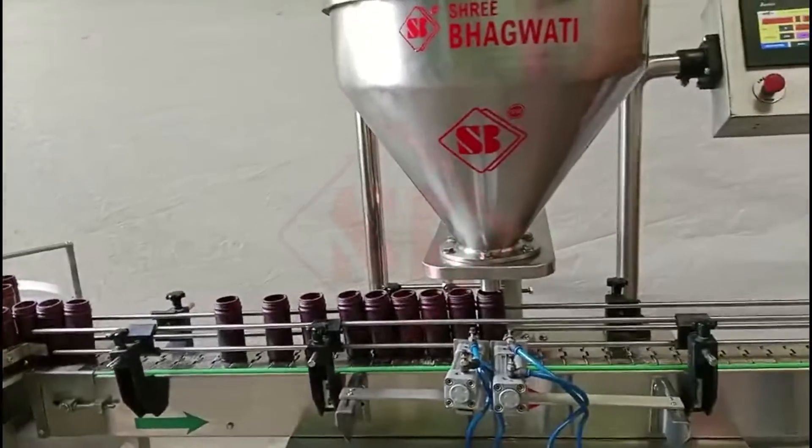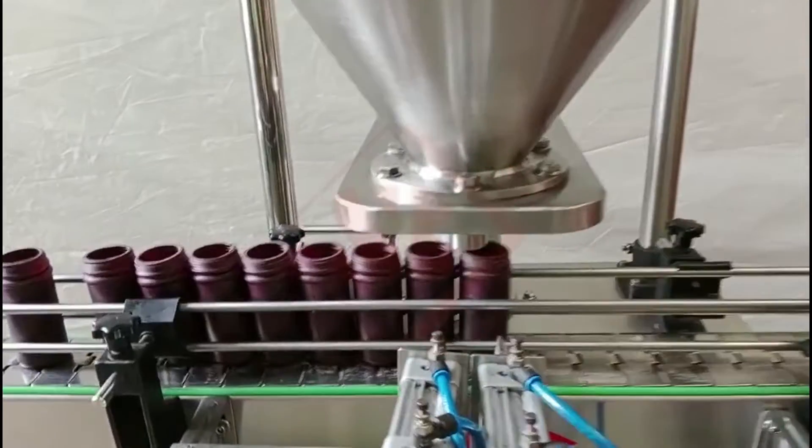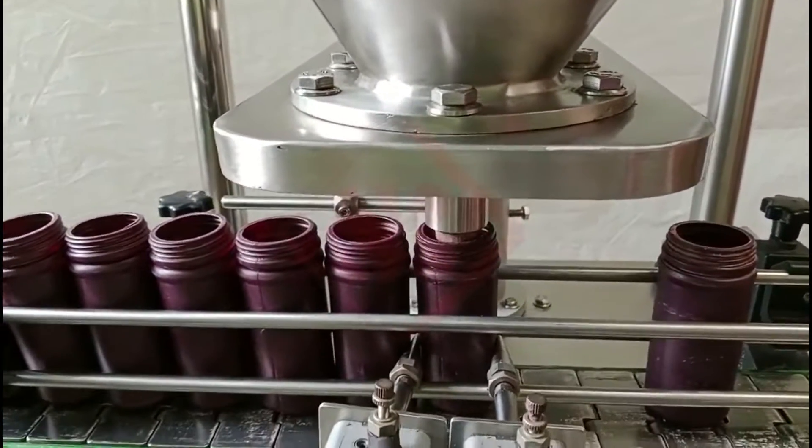Containers include bottles, jars, bags, or cans. The term augur refers to the screw-like mechanism used for accurate and consistent product dispensing.